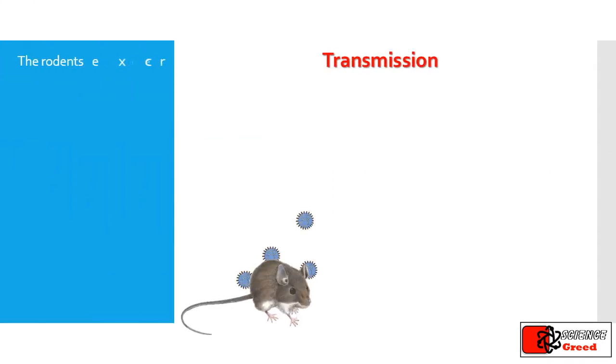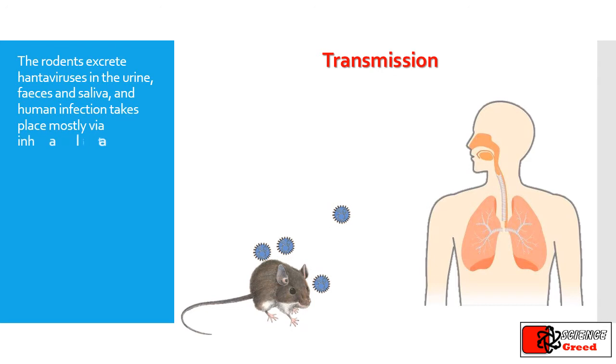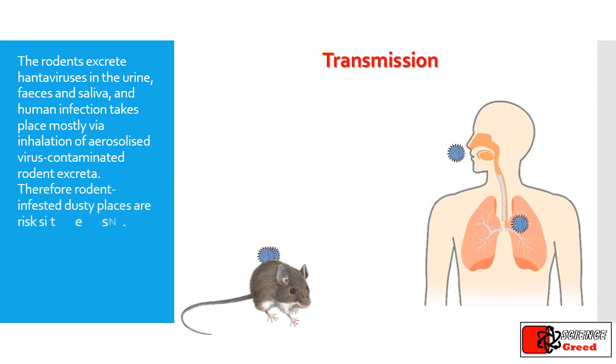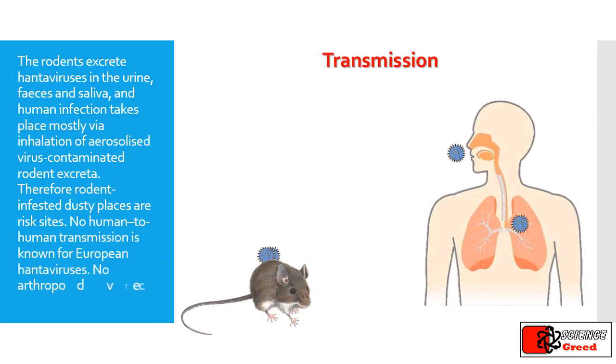How it is transmitted: the rodents excrete hantaviruses in the urine, feces, and saliva, and human infection takes place mostly via inhalation of aerosolized virus-contaminated rodent excreta. Therefore, rodent-infested dusty places are risk sites. No human-to-human transmission is known for European hantaviruses, and no arthropod vectors are known for hantaviruses.